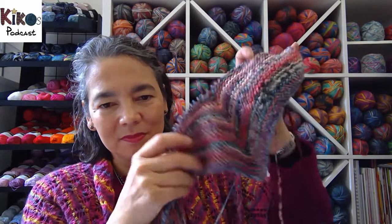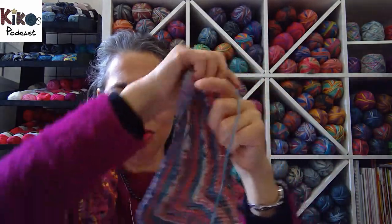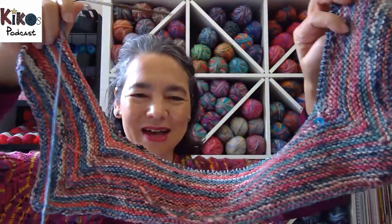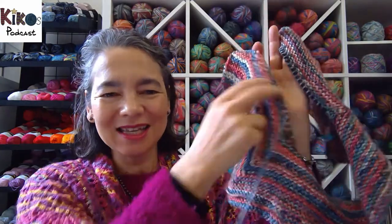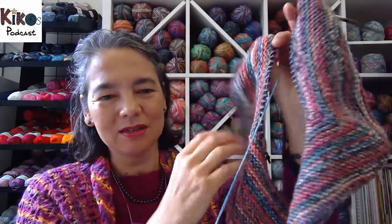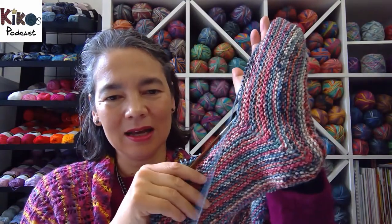I also continued knitting on the Baby Surprise Jacket — I think I didn't show it last week because I hadn't knitted on it. Not too exciting because I'm just continuing the same pattern; I need to do a few more decreases before I start increasing again. This is something I just pick up when I need mindless knitting. I do want to get on with it because babies grow quickly and I don't want the baby to outgrow it before it's done — so that's one of my priorities for this week.